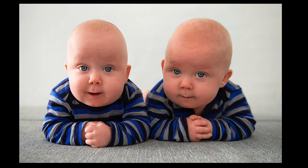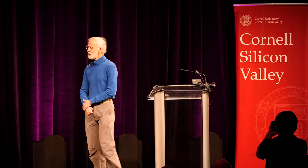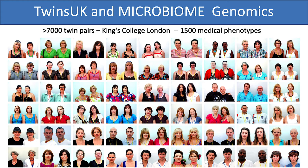Identical twins give us a really visceral appreciation of the power of genetics. Human geneticists have used identical twins over the years to understand what is the role of genetics in determining differences in traits. In particular, we're interested in using twins to assess the role of genetics in determining the composition of the gut microbiome. The gut microbiome is something we know to be important in health — it's been associated with a number of different disorders.